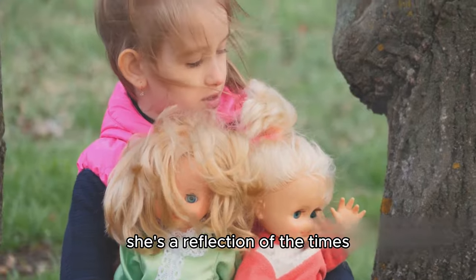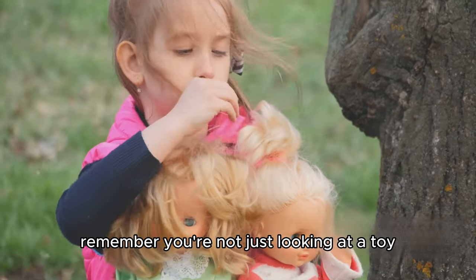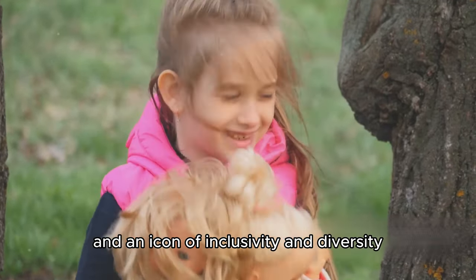She's a reflection of the times, constantly evolving, just like us. So, the next time you see a Barbie doll, remember, you're not just looking at a toy, but a piece of history, a symbol of evolution and an icon of inclusivity and diversity.